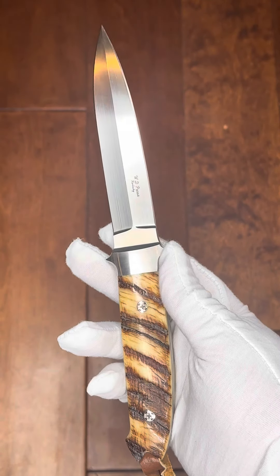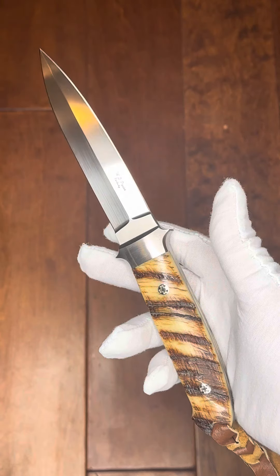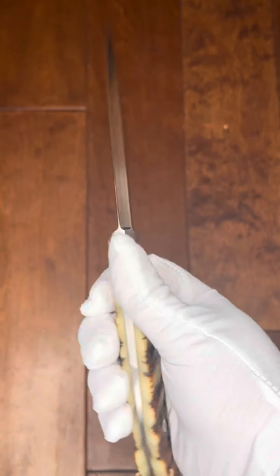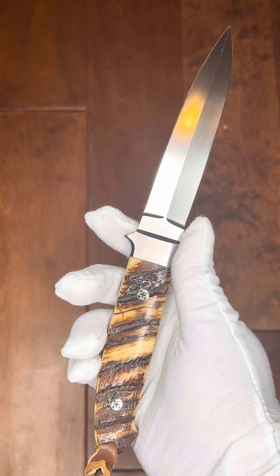Good morning all. This is Dave with ExquisiteKnives.com. This morning we have a WDP's Sheephorn Fighter. WDP's is a longtime maker out of Kentucky, specializing in these drop-dead gorgeous Sheephorn handles.